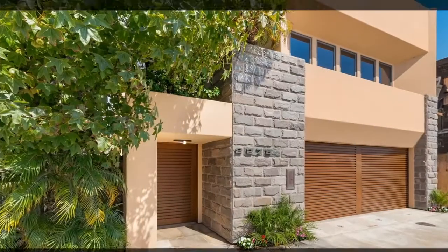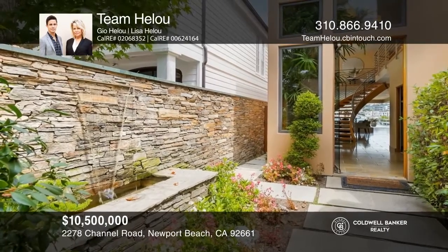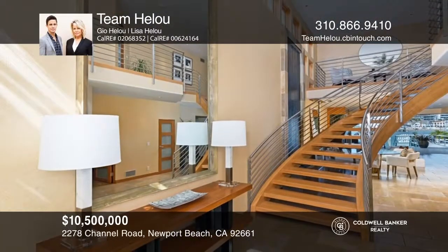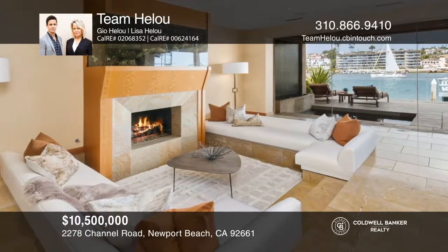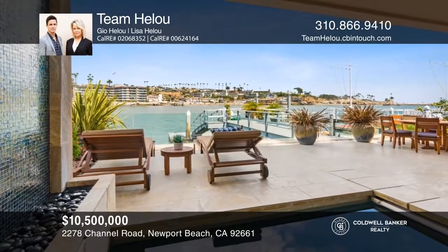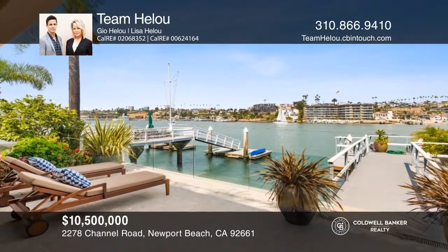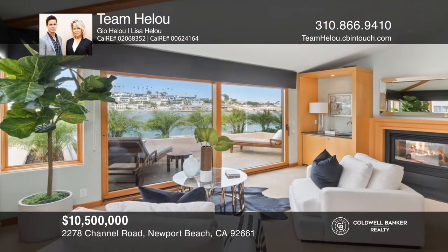Ideally located on the prized Peninsula Point, this turnkey bayfront home exemplifies the enviable Newport coastal lifestyle with its warm contemporary design and sweeping channel, ocean, and Corona Del Mar cliffscape views. Ideal for entertaining, the entryway flows seamlessly to the main floor with bay views thanks to the glass bay wall. The kitchen features sleek, modern cabinetry and top-of-the-line appliances.